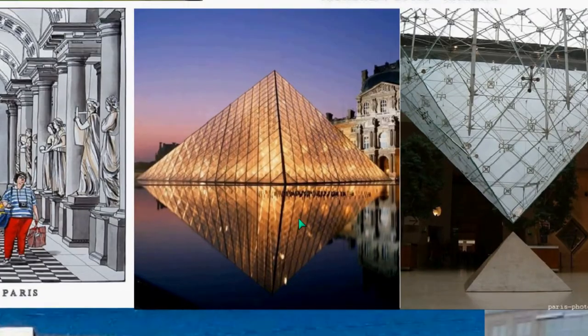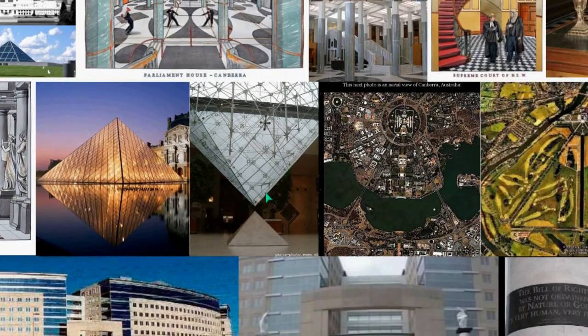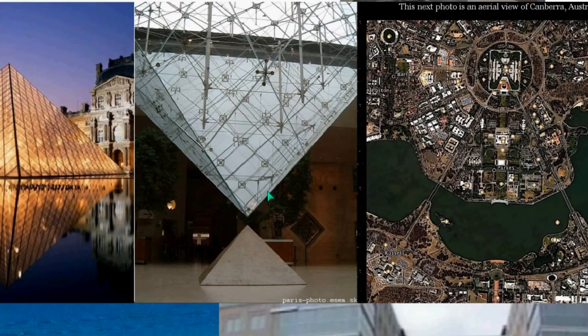This is designed by I.M. Pei — this is the Louvre Pyramid. Supposedly, though I haven't counted, there are 666 panes of glass in this. I can't confirm that, but you can see obvious symbolism here: as above, so below, with a reflecting pool. And this is underground at the Louvre — now these opposing pyramids.